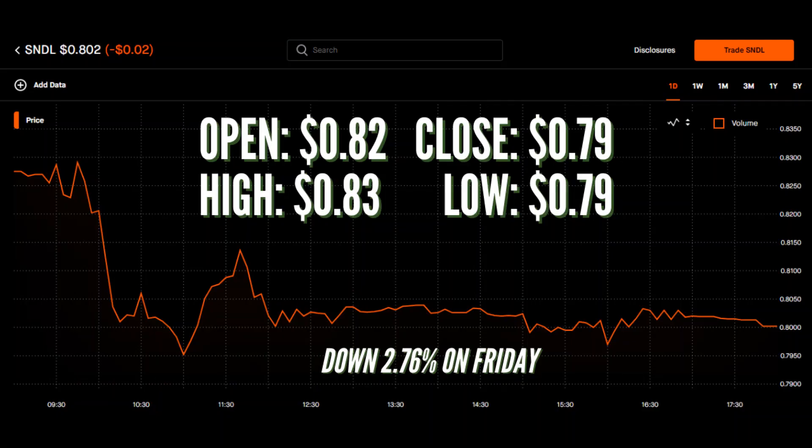So STDL opened up on Friday trading at 82 cents, and then right after we opened, we hit the high for the day of 83 cents, but unfortunately right after that, we came crashing right down and we hit a low of 79 cents.